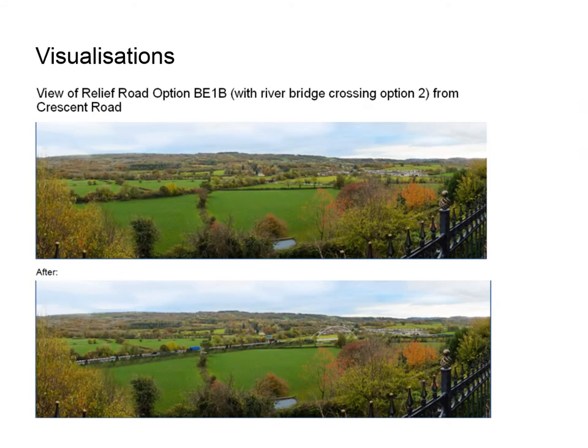All relief road options will require a new river bridge to cross the River Towy. Three different bridge options are being considered and consulted on: a three-span option, a four-span option, and a bowstring arch single-span option. The after image on this slide shows the bowstring arch option. A detailed three-dimensional ground survey of the floodplain and river channel has been undertaken to inform the outline design. The existing ground levels near the proposed structure are generally flat, and the underside of the bridge has been designed to be a minimum of 600 millimetres above the highest flood levels.